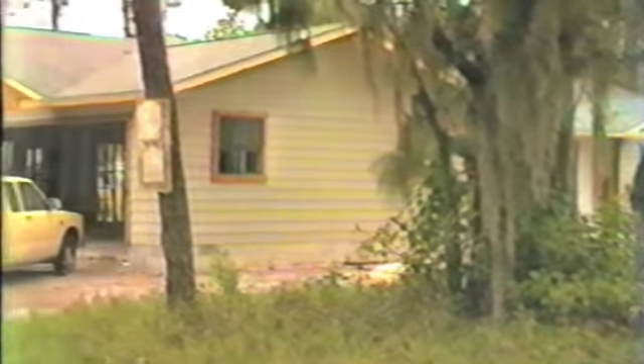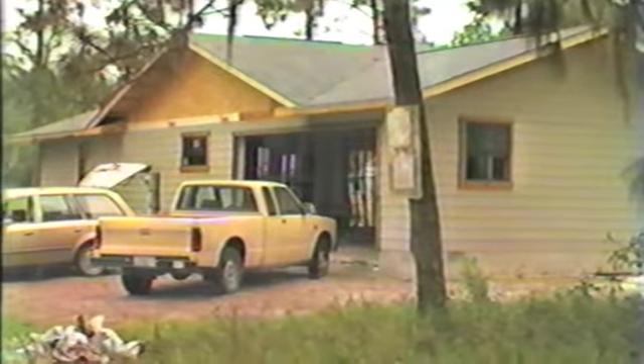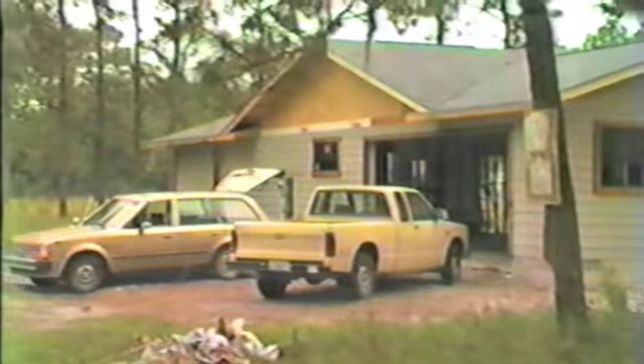Ken's got most of the siding on already. The roof is on and it's looking real good right now. We'll walk around the other side and then I'll get in there and try to help them a little bit.